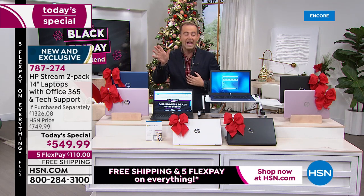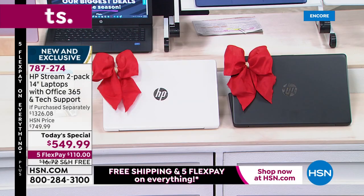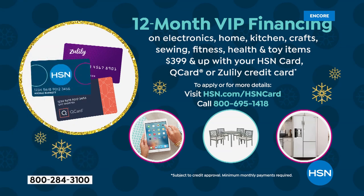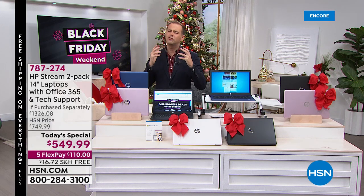We're doing two laptops for $550 — it's like a giveaway, but only for the Black Friday holiday weekend. If you use your HSN credit card, we'll do 12 months, bringing the price to about $45 and change. If you apply for an HSN credit card today, you could take another $40 off the price of this.